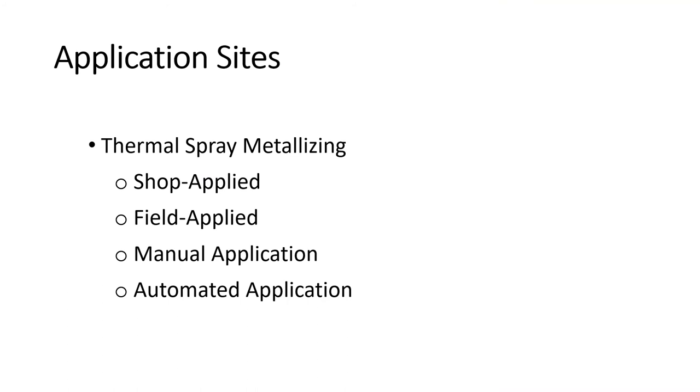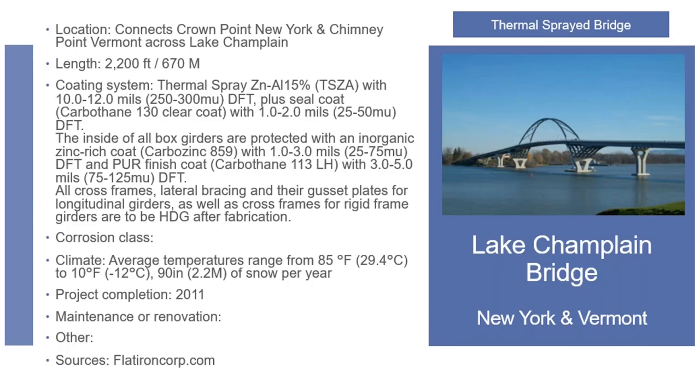The application can be done in the shop or in the field — a lot of people are starting to metalize bridges in the field. There's also a lot of metalizing of concrete, where they metalize the concrete to protect the rebar on the inside using cathodic protection by putting a charge into the rebar to keep it from oxidizing and prevent spalling. There are also some automated processes for metalizing applications.